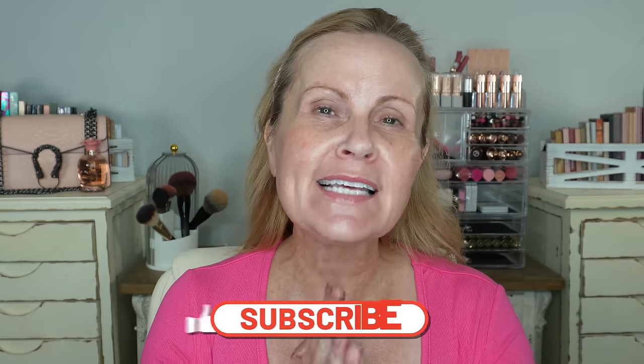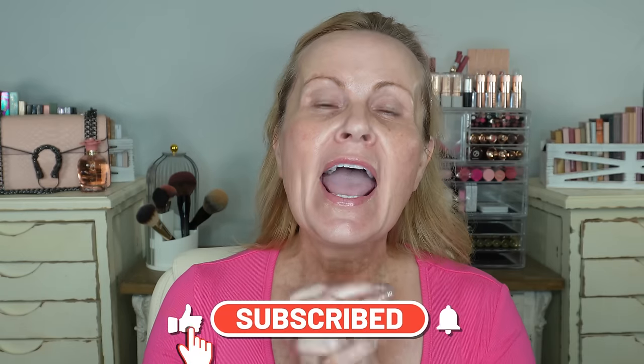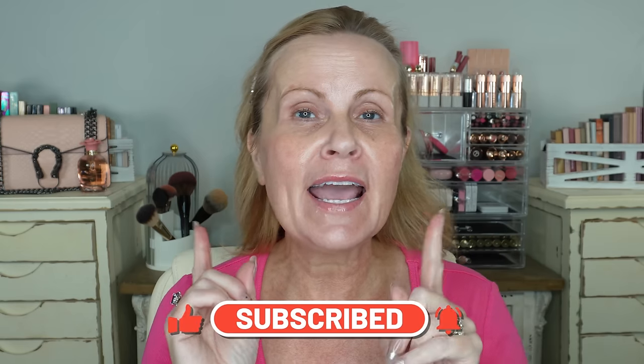Hi, my name is Melissa. I am 56 years old and I am basically menopausal — not perimenopausal, not postmenopausal, right smack dab in the middle of it. If this kind of thing interests you, I hope you'll take a second and subscribe to my channel, hit the like button and the bell icon so that you can be notified when I put up new videos.